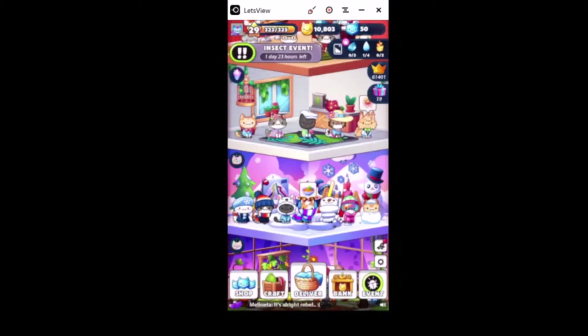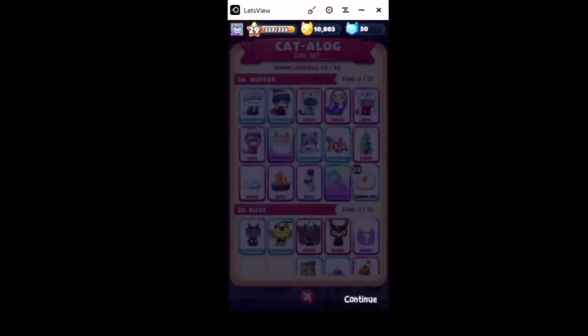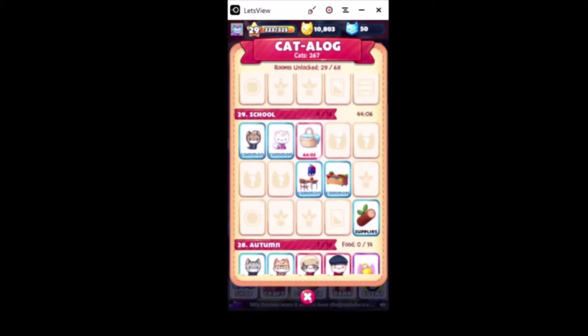Let's see if there's anything we can unlock - I don't think there is, but I'd like to take a look. Oh awesome, we fixed it! That's that last kitty we needed, so now I can make that special event video.